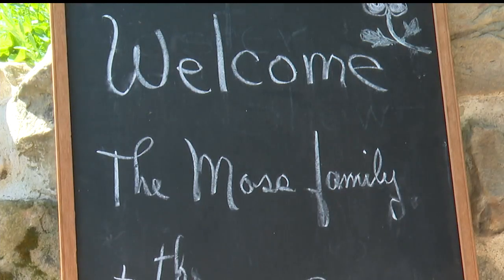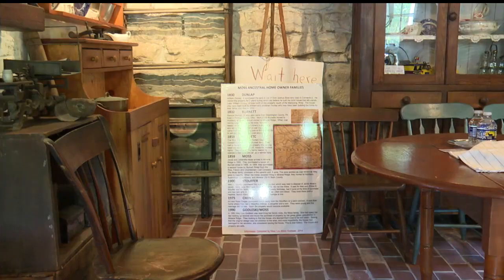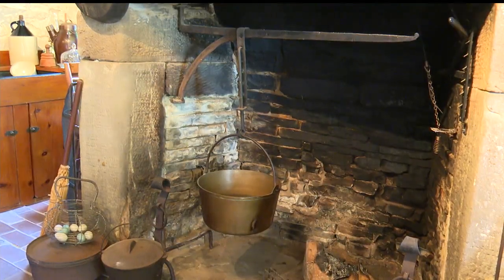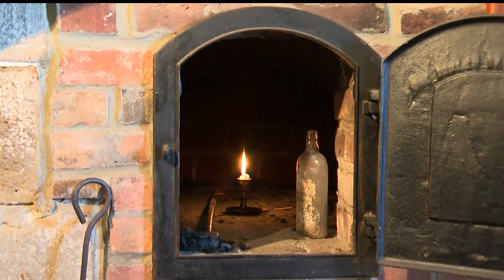This is where my ancestors lived. They came from Luxembourg in 1855 and bought this house in 1859. And over 130 years later, in 1990, Mary Lou Moskogleski bought her ancestor's home back. But it wasn't this beautiful and historically accurate when she bought it.